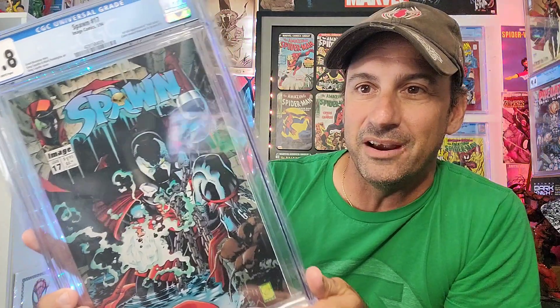I just got this one this week actually, from this week's comic book haul. It's a 9.8 of Spawn Issue 17 — the first appearance of Anti-Spawn, who later becomes Redeemer in Spawn Issue 31. This is actually a Grant Morrison story with great Greg Capullo cover art. It's pretty cool to see Capullo on those early Spawn issues — very nice detailed cover.